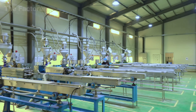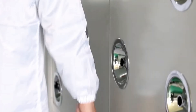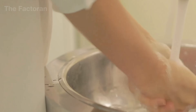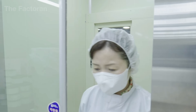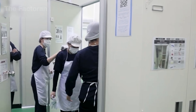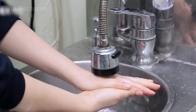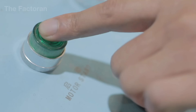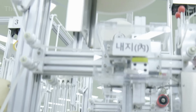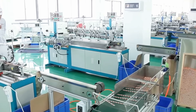Before entering the production line, workers are required to follow a strict sanitation protocol. All personnel change into specialized uniforms, wear protective caps, put on face masks, and fully cover their hair. Before stepping into the manufacturing area, each worker uses a lint roller to remove any dust, loose fibers, or stray hairs clinging to their clothing. Even a single speck of dust falling onto the production line is unacceptable, ensuring that drinking straws remain safe for direct contact with beverages.